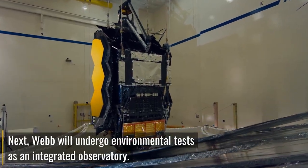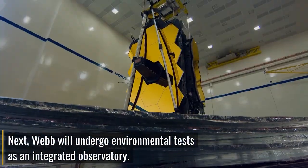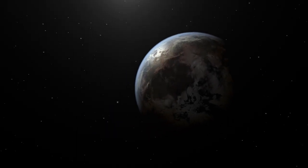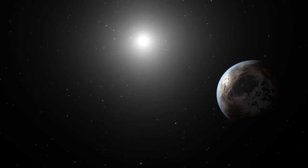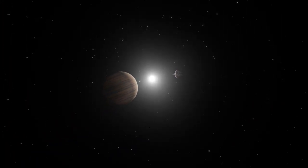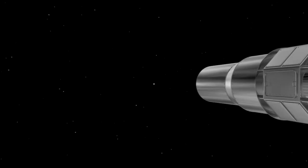A coronagraph is a device used to block the glare of bright objects to allow clear observation of surrounding objects, like planets orbiting stars. A distant star orbited by two planets — one similar to Earth, the other a gas giant — when viewed from a distance, the two planets disappear into the glare of their sun. By using a space telescope with a coronagraph, we can separate starlight from planet light.